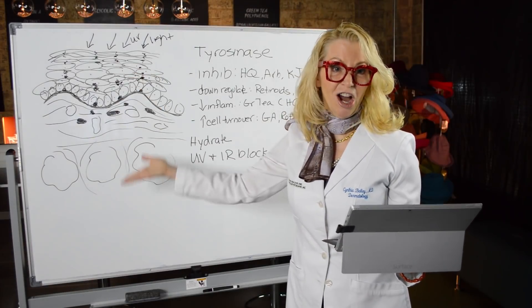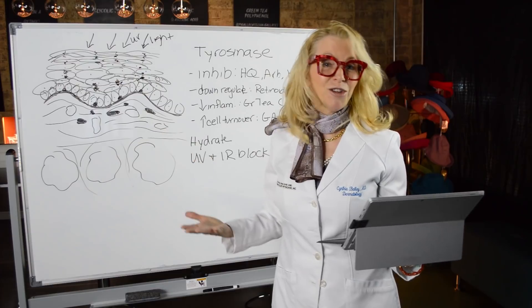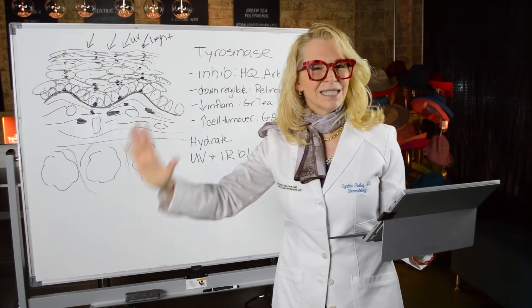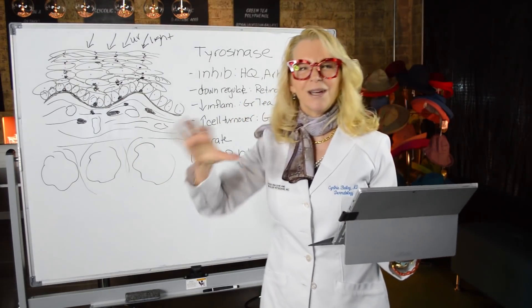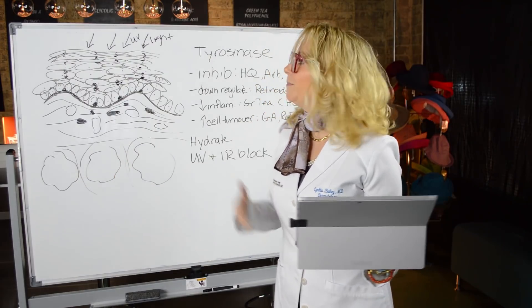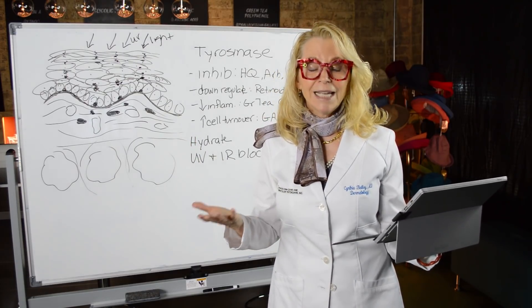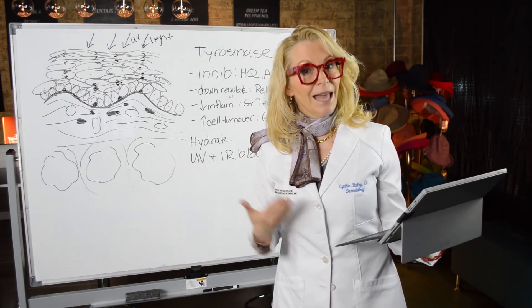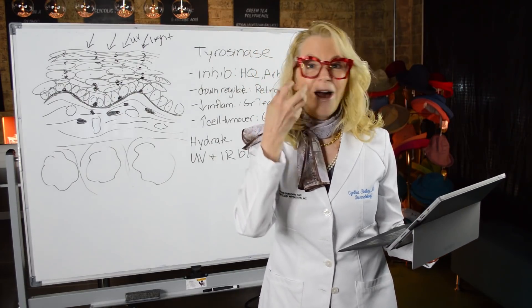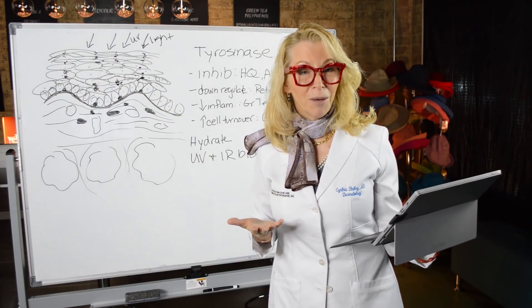I'm going to be talking about the pathophysiology of melasma — the physiologic mechanisms, all the chemistry, and the way cells interact that are pathologic or not in our best interest. The pathophysiology of melasma is becoming better understood. It's not simply a condition of hyperpigmentation. Melasma is also called the mask of pregnancy: big, blotchy brown marks on the skin due to an abnormality in the way the skin processes hormones.